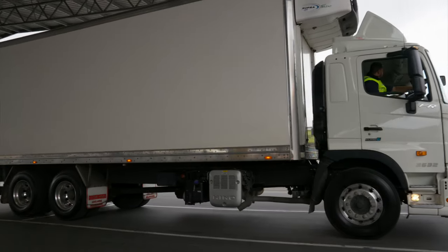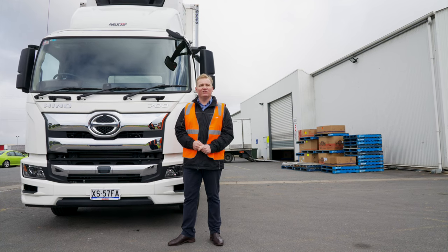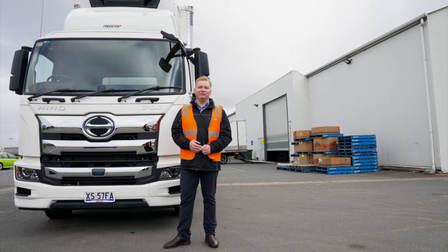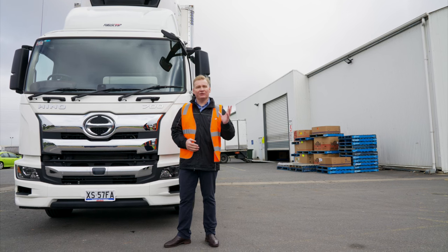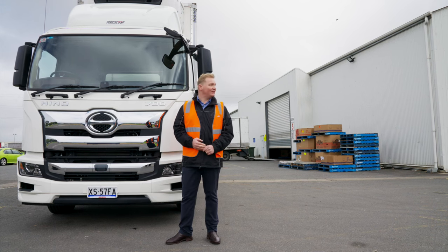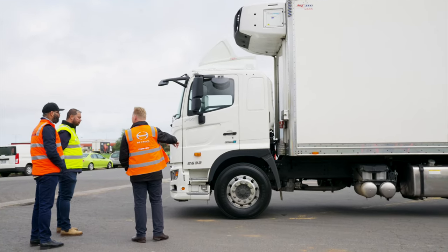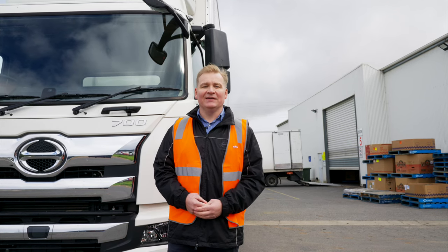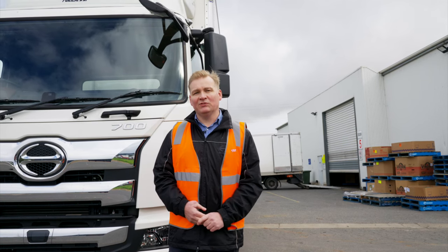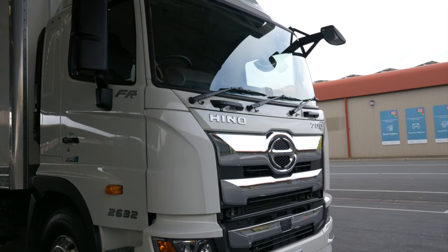They do a lot of line haul work, so they're buying some larger prime movers as well. But from us they buy a lot of the rigid trucks like you see here. This is the first 700 series that they've had — they've previously been buying our 500 series. For all of our customers, we spend a lot of time going through their requirements and understanding their needs before we offer them a solution. Our sales consultant spent a lot of time understanding what they needed, and offered a solution in conjunction with a specialised bodybuilder — in this case Southern Cross — to find the right package that suited their requirements.